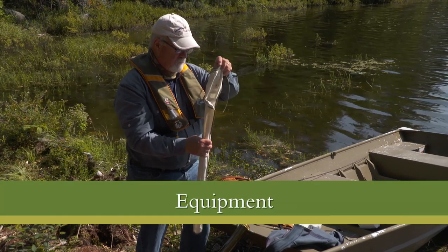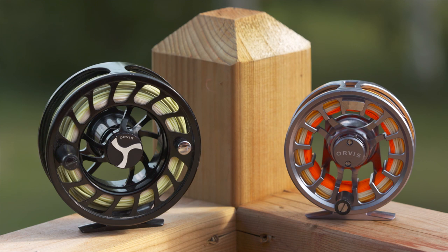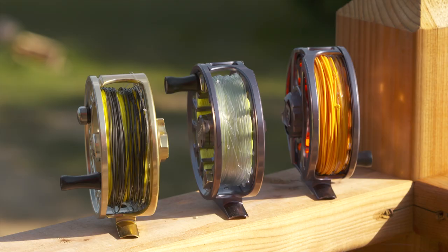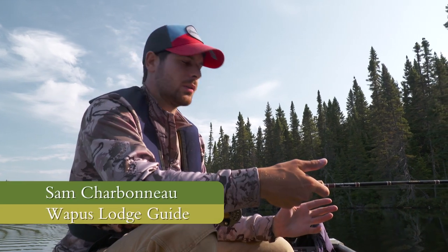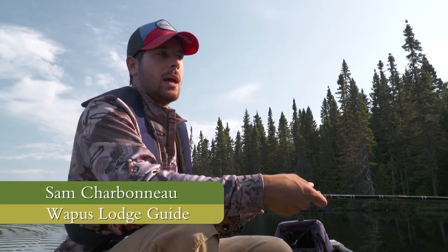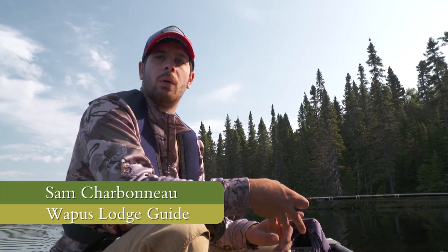Equipment needed for Wapas Lodge: nine foot, number six weight rods for the speckled trout, and nine foot, number ten weight rods for the pike and the lake trout. Matching reels to each rod with smooth drags are necessary as the fish can be quite large here. For trout, bring three different lines: a floating line for dry fly action, a clear intermediate, and a full sinking line for subsurface presentations. There are 27 different lakes you can fish — all either have walleye, pike, lake trout, or speckled trout.